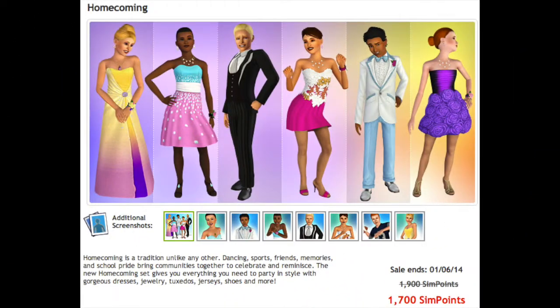Hi guys, it's TheKatini and I'm going to do a showcase of the new Homecoming set in The Sims 3 Store. This set is 1,700 sim points until January 6, 2014. After that, it is going to be put up for 1,900 sim points.